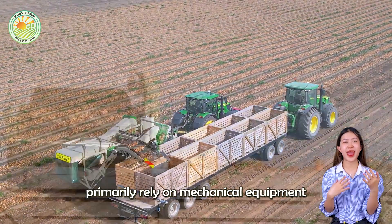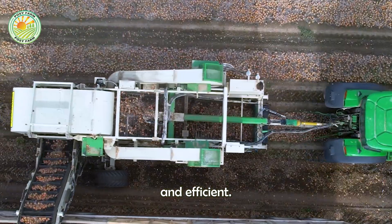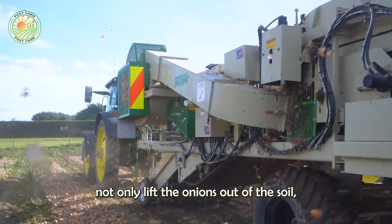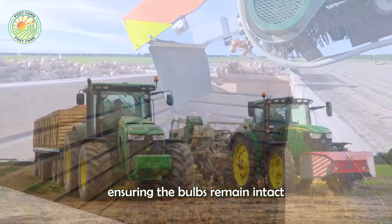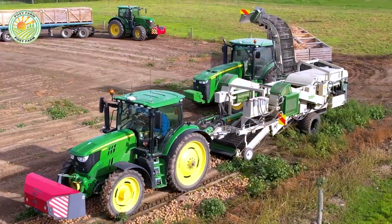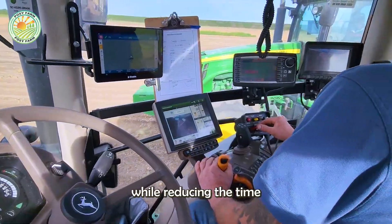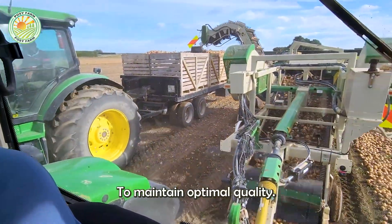Today, farmers primarily rely on mechanical equipment to make the harvesting process fast and efficient. These machines not only lift the onions out of the soil, but also clean off any adhering dirt, ensuring the bulbs remain intact and undamaged. The use of mechanized technology not only saves labor but also supports large-scale production, while reducing the time between harvesting and storage to maintain optimal quality.